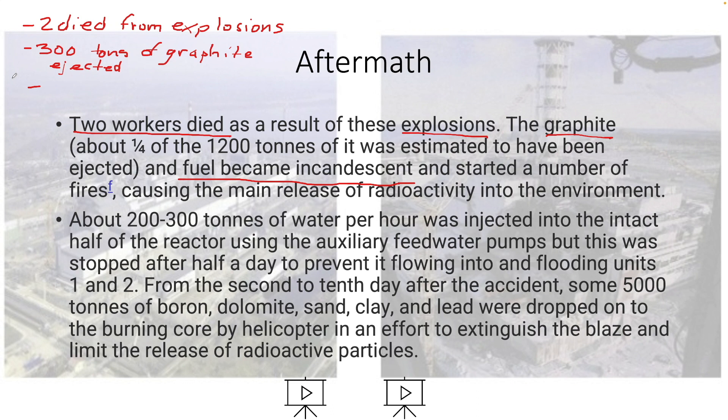Incandescent means emitting light as a result of being heated. That graphite was so hot it was able to start fires — things that light up are usually very hot. So the fuel started fires and released radiation and contamination.